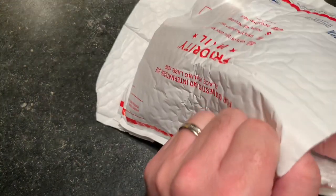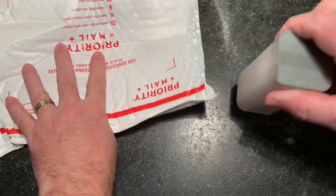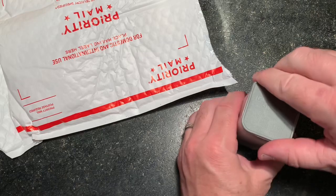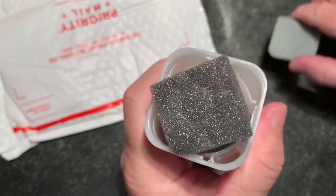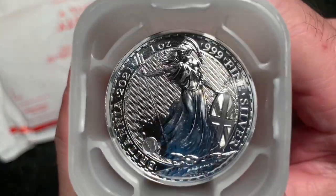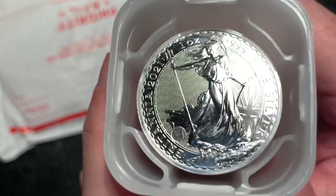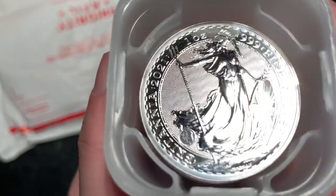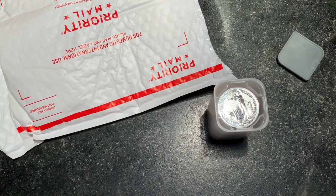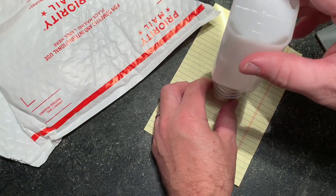Let's take a look at what we have — three items. The first thing is this. This is from the Royal Mint. 2021 — this is my first 2021 coin. This is the silver Britannia with some new security features. This is a metric tube, as opposed to the silver Eagles which are 20 — this is 25.